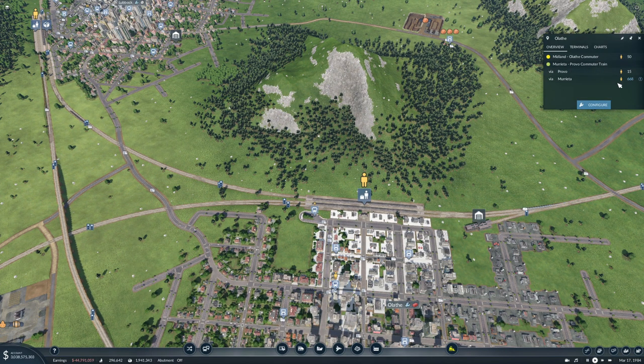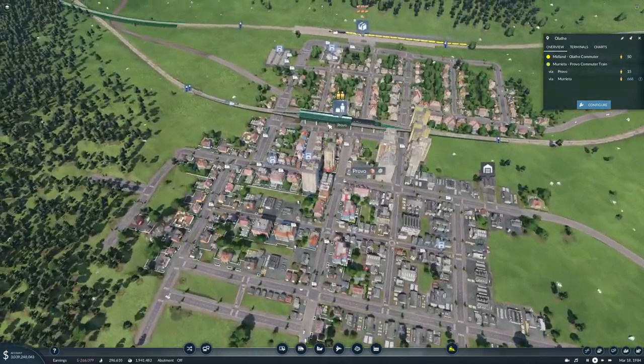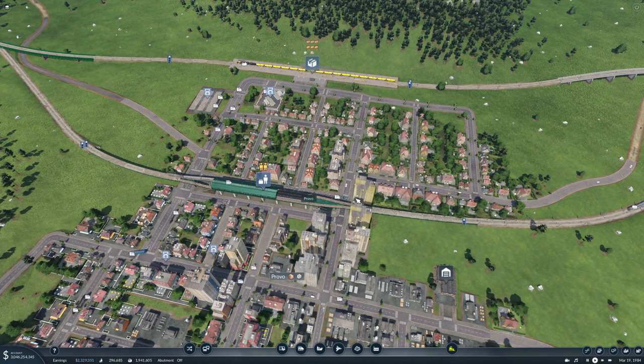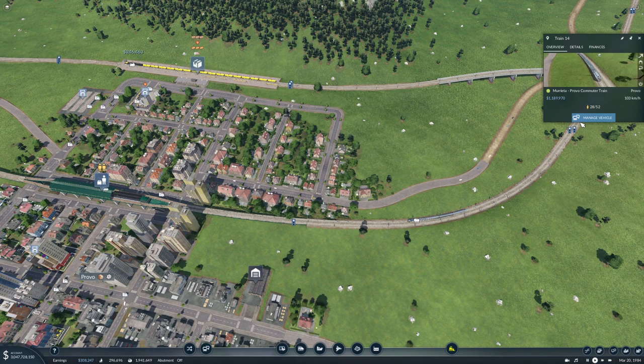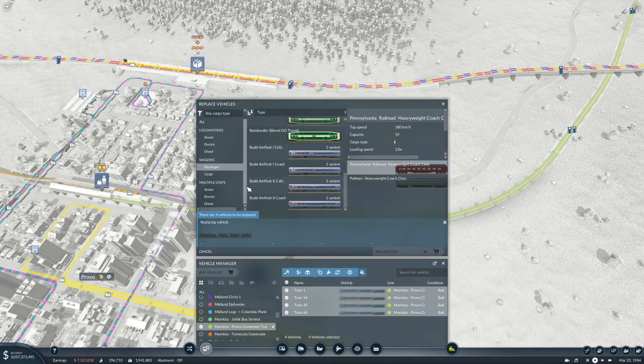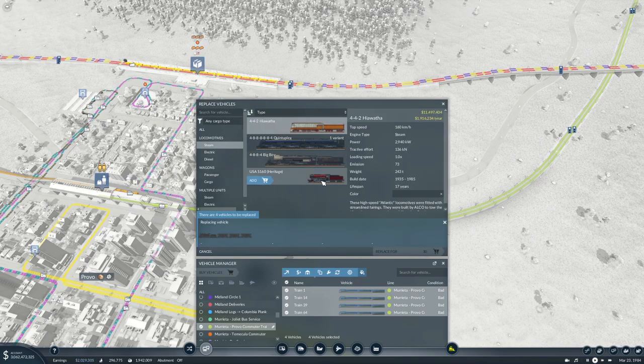It does have passengers here as well going to Murrieta, not to Provo though. Down here we have about a hundred something. All right, so this train — we have four trains on this route — this is Murrieta-Provo. Let's take a look at replacing these. I think we'll go with steam. Let's go with the Hiawatha I think.